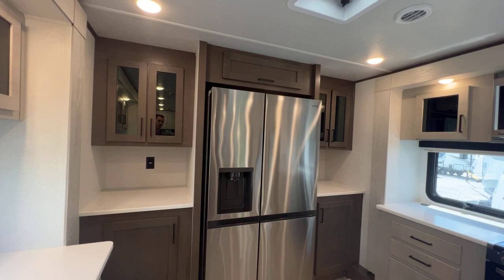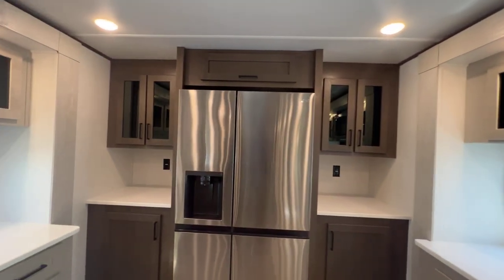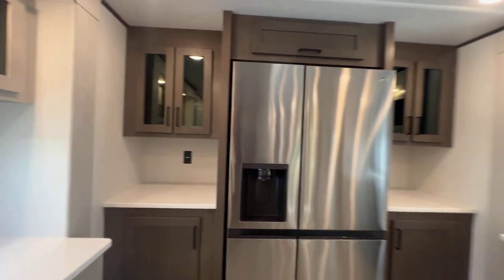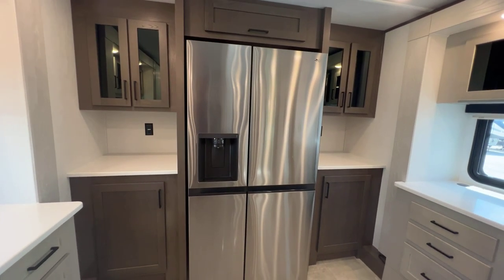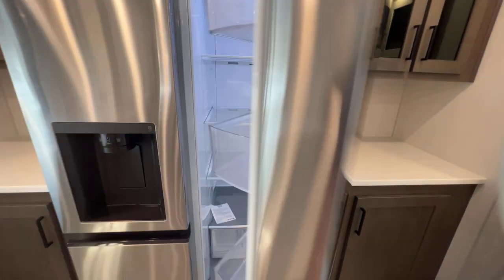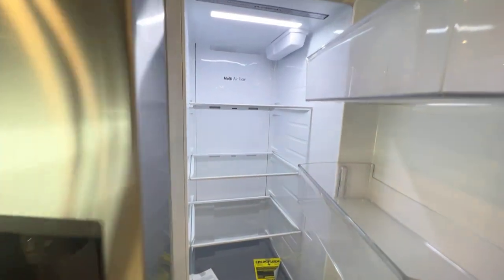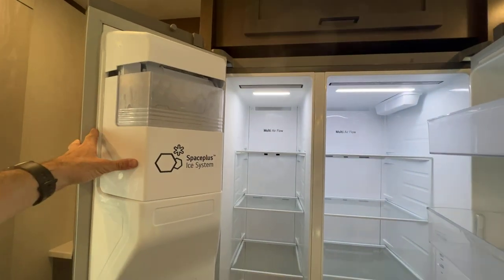One of the things about the front kitchen everybody loves is the unbelievable amount of countertop space — basically all three sides have it. Here at the front, you can see on both sides of the fridge you've got little hutch areas with outlets for things like a coffee pot, instapot, pressure cooker, whatever you want. Storage on both sides as well — it's mirrored. And then a huge double door fridge — absolutely massive. Refrigerator on the right, freezer on the left, with an ice maker built in, and ice and water in the door.